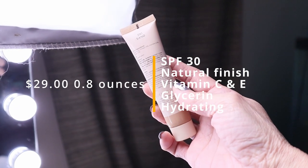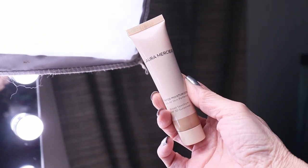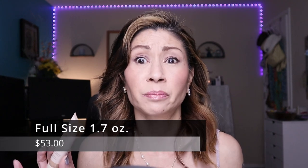It is her Tinted Moisturizer Natural Skin Perfector Broad Spectrum SPF 30. I tested this out at the beginning of the summer and was so impressed with it. This is the only one I'm featuring today that has an SPF of 30. You should wear your SPF on a daily basis to protect your skin against aging, so the SPF here is a bonus. I'm in the shade Sand. This is the mini size, which retails for $29 and comes in 10 shades.